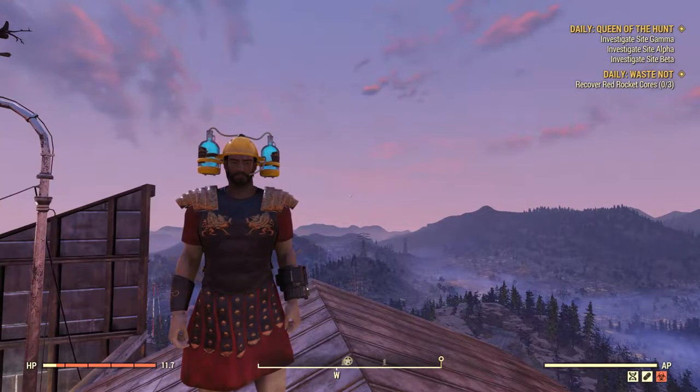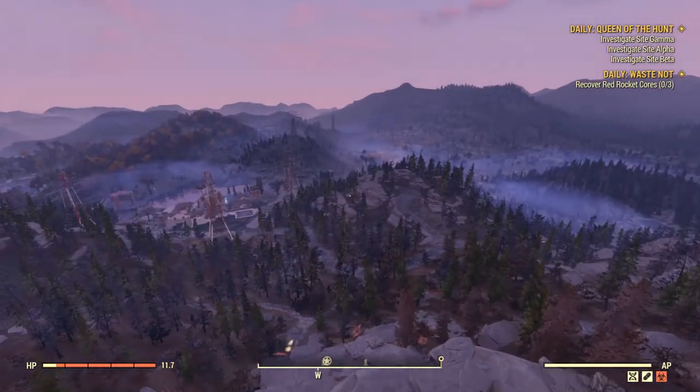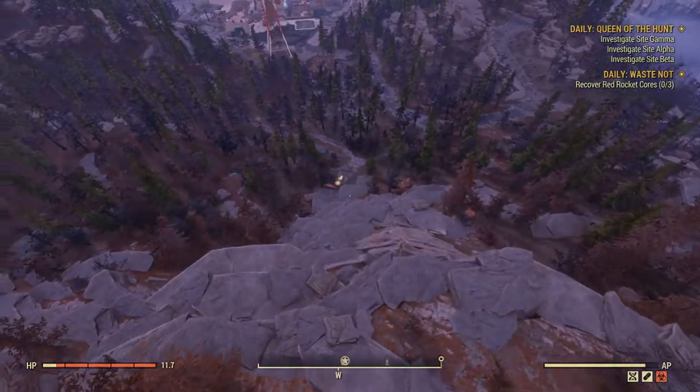Well, that's it for me. I hope you enjoyed my first Fallout 76 video. Please remember to subscribe, comment, and I'll see you in the next one. I hope you stay tuned. Thank you.